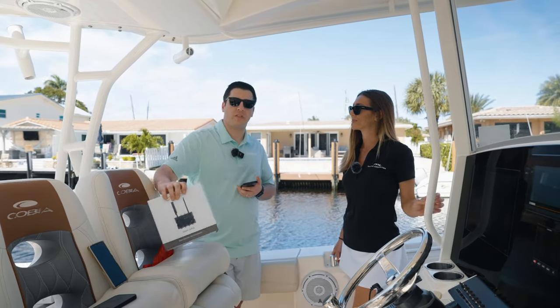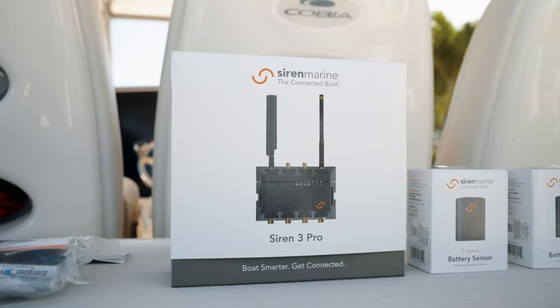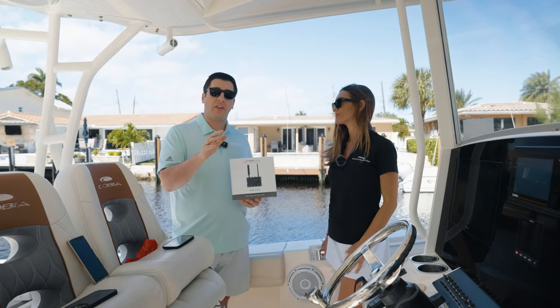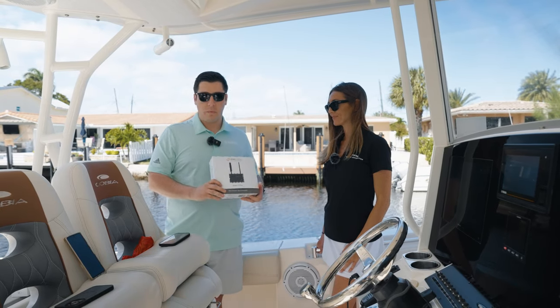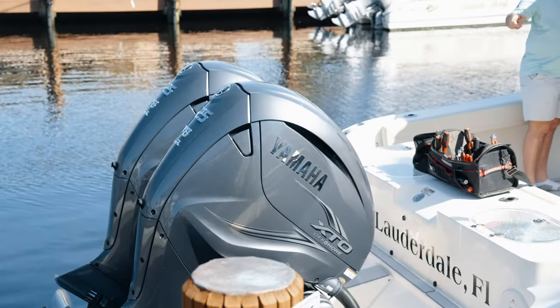What we did today is we installed on this beautiful Cobia 350 the Siren 3 Pro device. Siren Marine's Siren 3 Pro is our third generation boat monitoring product and currently it's really our legacy product that we're offering through all Yamaha dealers, including Marine Connection here in all their locations. We connected the Siren 3 Pro not only to the two starting banks that power these awesome Yamaha 425s,